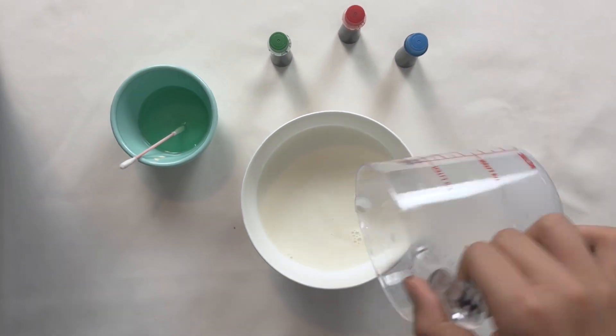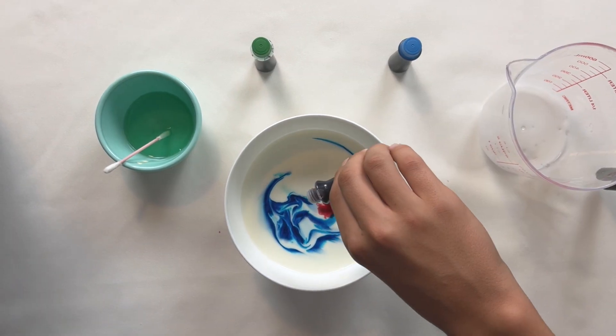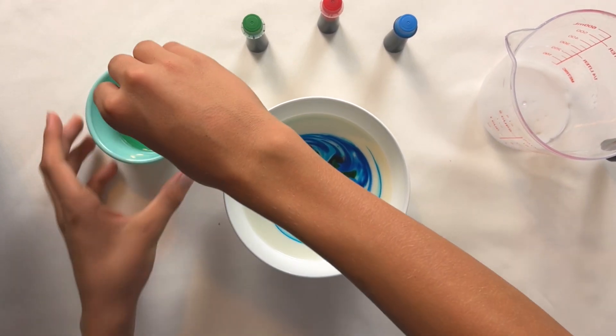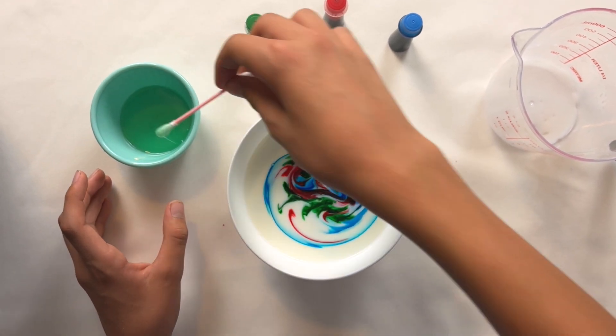First, I will pour the milk and place drops of food coloring within the milk until they are touching in the center. Now, I will place a dot of dish soap in the center of the food coloring.